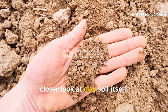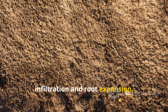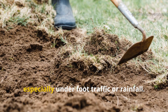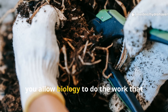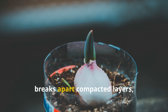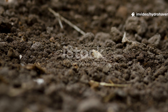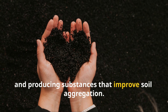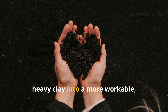Understanding why this works requires a closer look at clay soil itself. Clay particles are extremely small and packed tightly together, creating dense blocks that resist water infiltration and root expansion. Traditional mechanical methods like digging or tilling can temporarily loosen clay, but the structure often recompacts over time, especially under foot traffic or rainfall. By introducing a deep-rooted plant like daikon radish, you allow biology to do the work that machinery struggles with — the root's natural growth exerts downward and lateral force, physically breaking apart compacted layers while feeding microbial populations with exudates. These microbial communities digest organic matter, releasing nutrients and producing substances that improve soil aggregation, creating a dual action of physical fracturing and microbial stimulation.